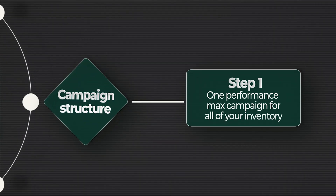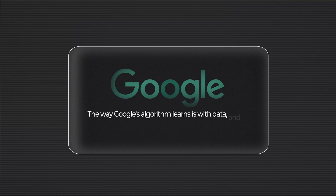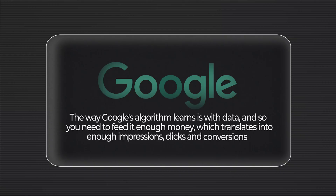For campaign number one, start simple: one Performance Max campaign for all of your inventory. Why? As a small advertiser you don't have the luxury of budget to spread across multiple campaigns — you need to consolidate your learnings. Google's algorithm learns with data, so you need to feed it enough money, which translates into impressions, clicks, and conversions, to get out of the learning phase. The more budget you give this consolidated campaign, the quicker the learnings will be.